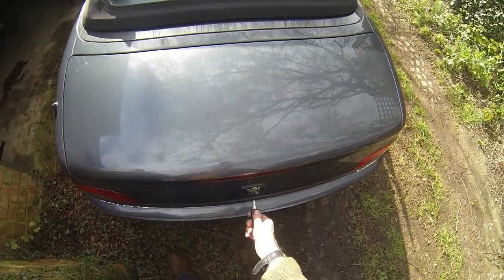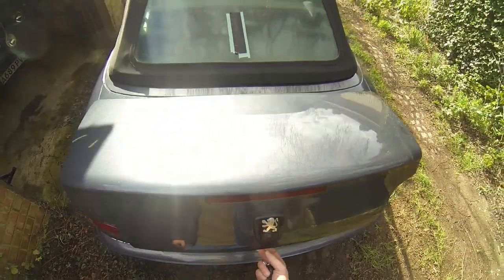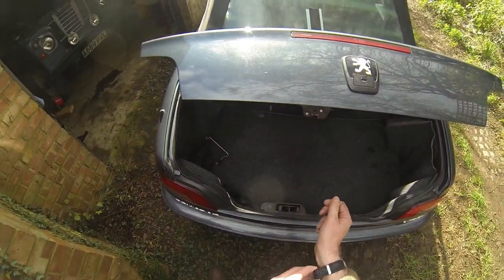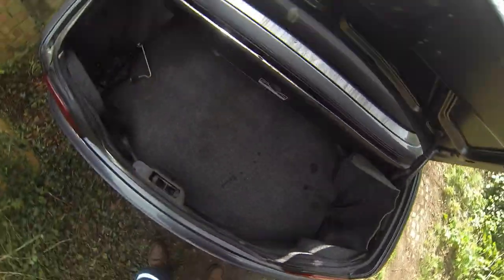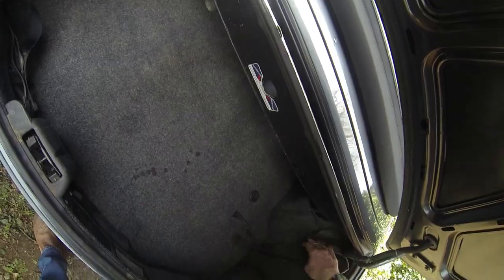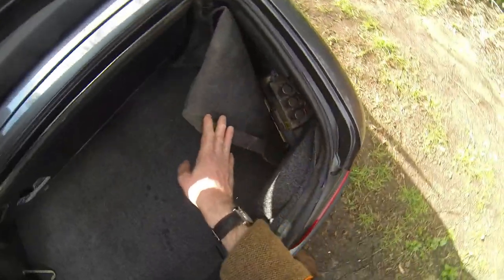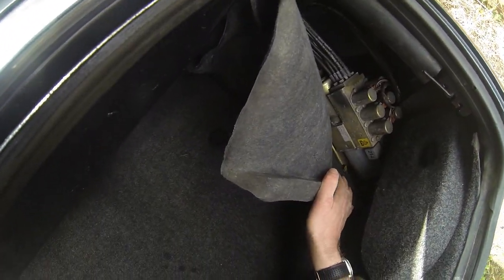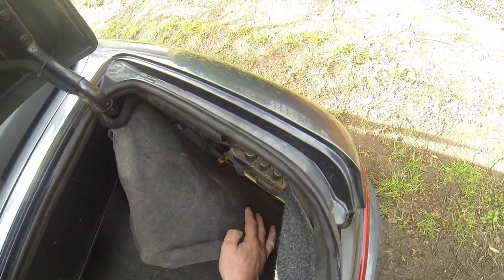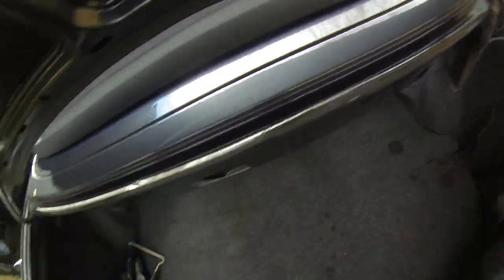The boot is quite hard to get into - there is a boot. I have WD-40'd that so it's a bit looser. I mean it's alright - I got a week's worth of emergency shopping in there earlier. That's the pump for the hood. It needs some oil, which I've ordered - it's almost empty, which I think is why the hood is a bit temperamental.